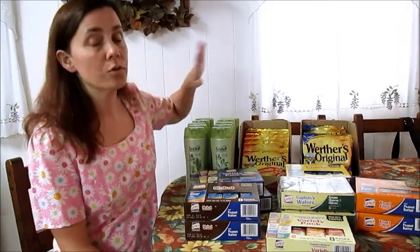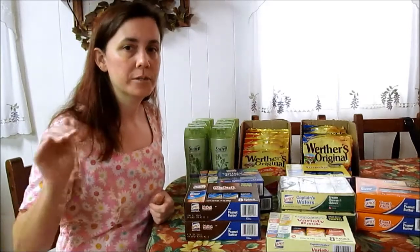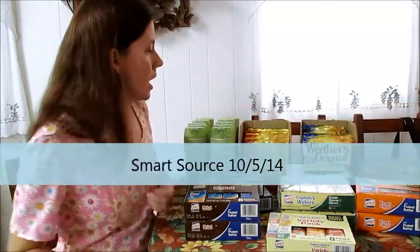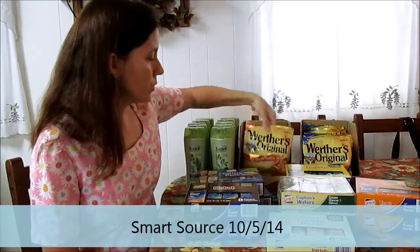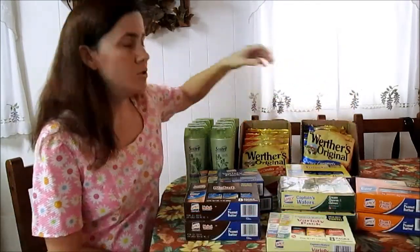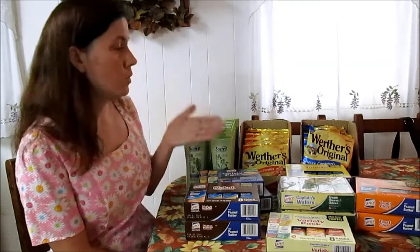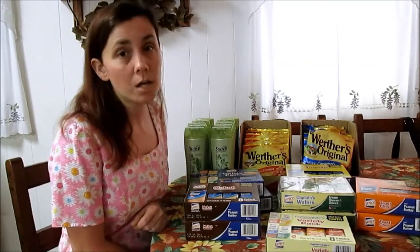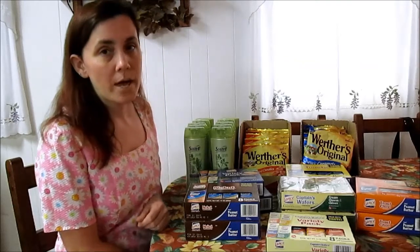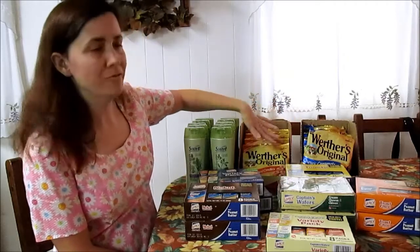I had Werther's coupons — I'm pretty sure they're Smart Source coupons; I'll put the date and insert down here. The Werther's Originals Hard Candies and the Chewys are two for three dollars, so they're $1.50 each. I used my coupon for a dollar off two, so the Werther's Originals cost a dollar a bag. Everybody in our house likes this type — big favorite.